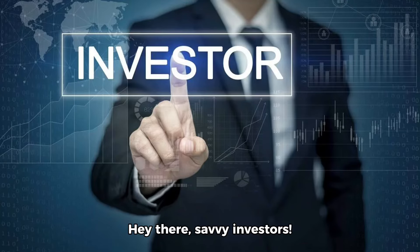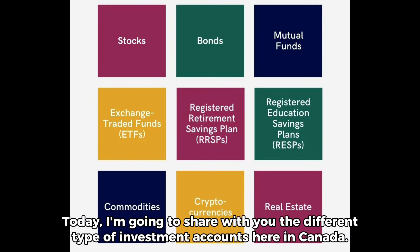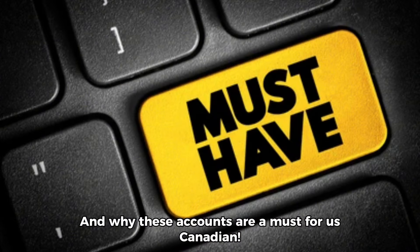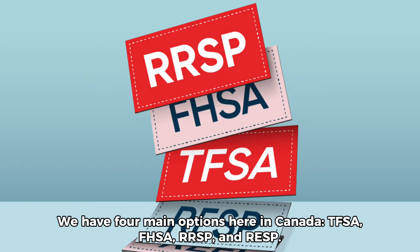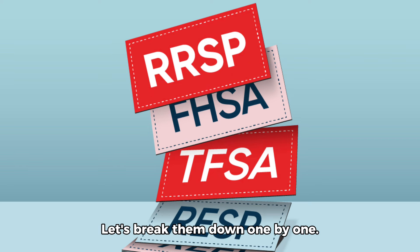Hey there, savvy investors. Today, I'm going to share with you the different types of investment accounts here in Canada, and why these accounts are a must for us Canadians. First things first, let's dive into the world of investment accounts. We have four main options here in Canada: TFSA, FHSA, RRSP, and RESP. Let's break them down one by one.